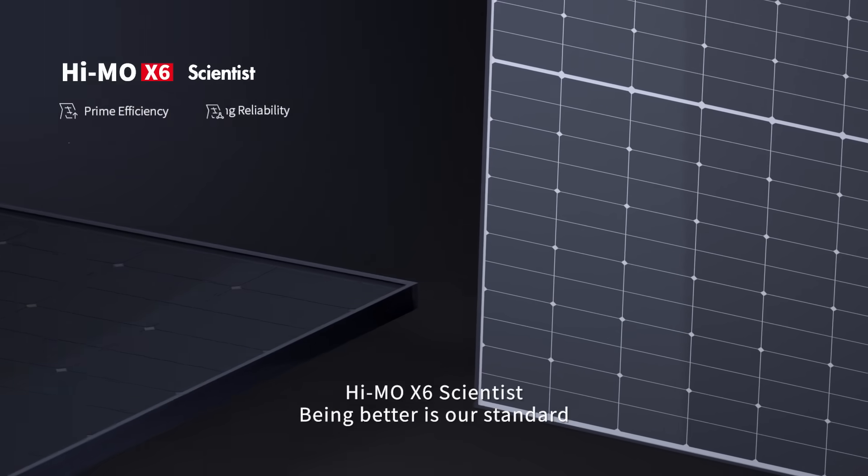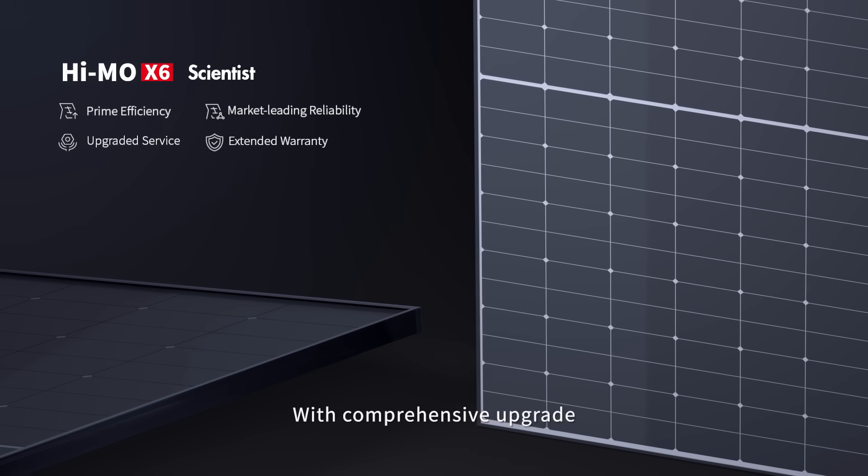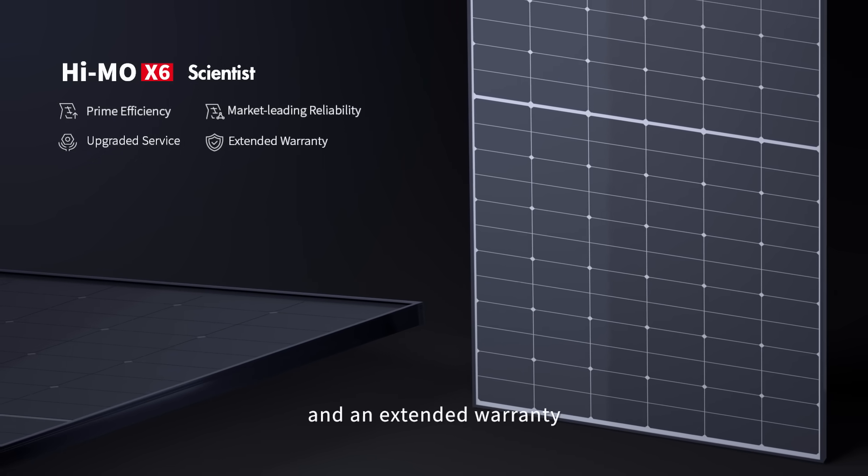Hymo X6 Scientist — being better is our standard. With comprehensive upgrade, it offers ultra-high performance, ultra-low degradation, and an extended warranty.